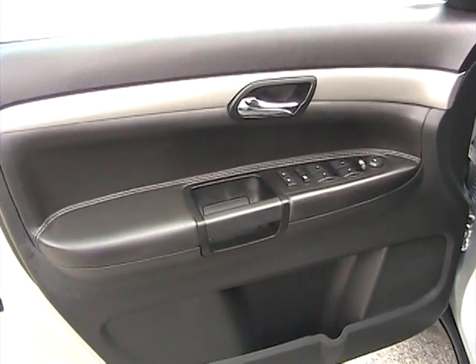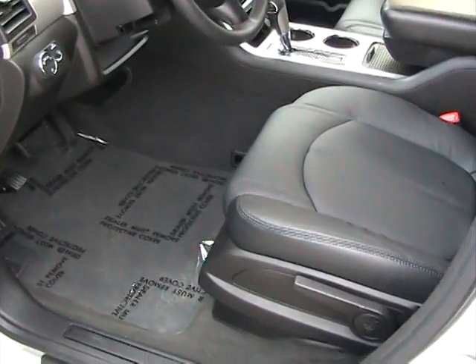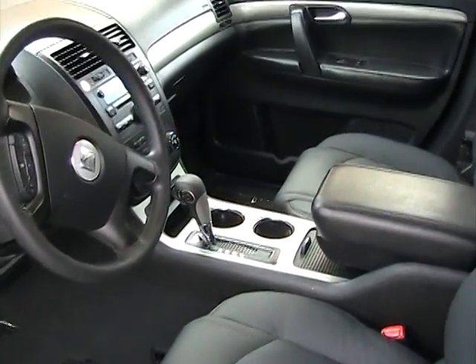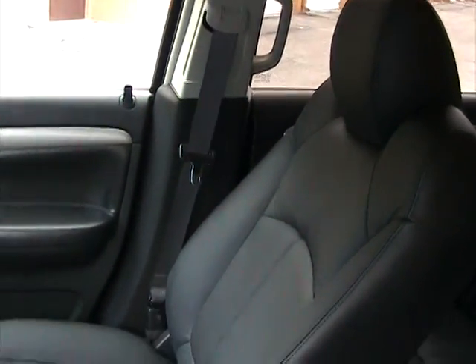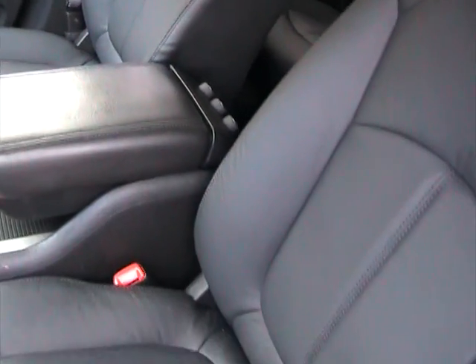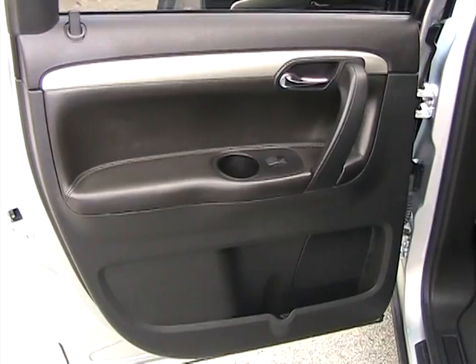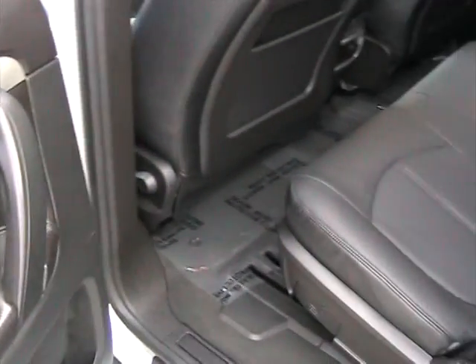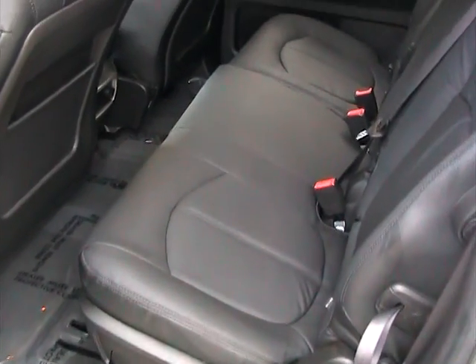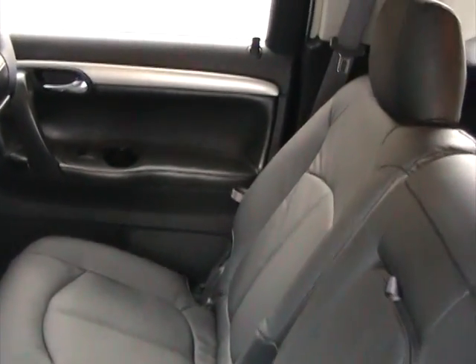Taking a look at the inside of this 2009 Saturn Outlook — the interior is clean and in beautiful condition. The leather seats are like new with no rips or tears and no fading. The rear driver side door panel is also in great condition, and the leather seats are really in nice shape.